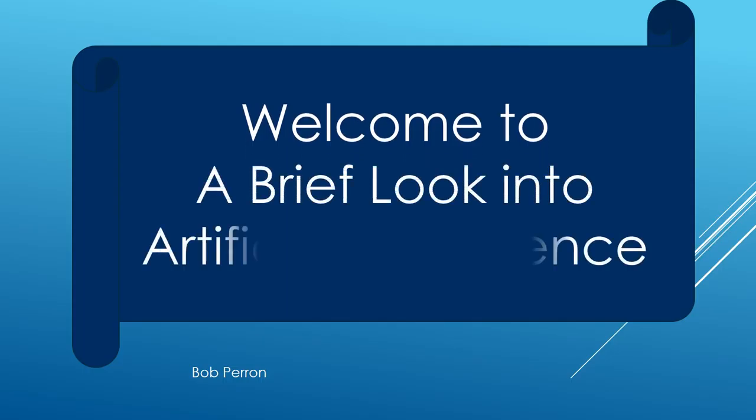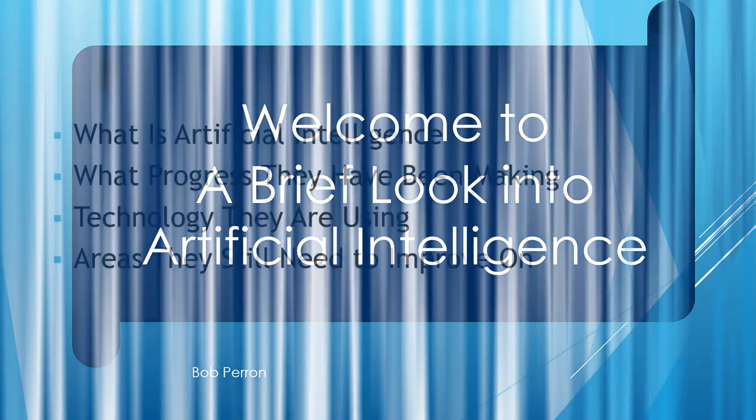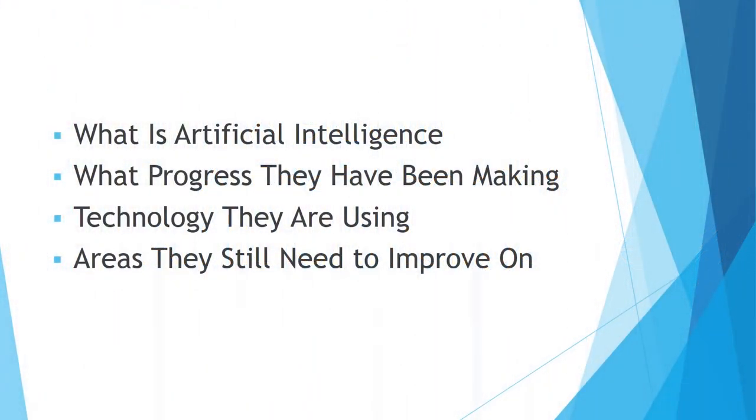Welcome to a brief look into Artificial Intelligence by Bob Perrin. I will share with you what Artificial Intelligence is, what progress they have been making, the technology they are using, and areas they still need to improve on.